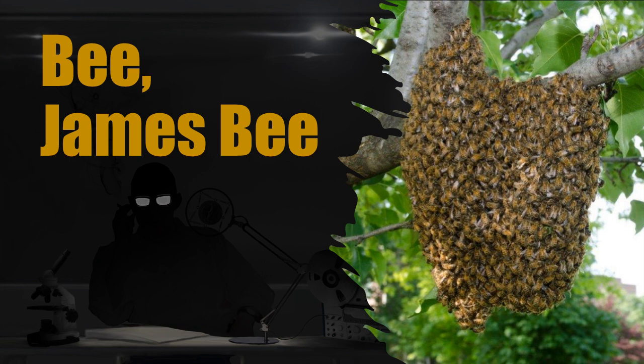Special Containment Procedures: SCP-2491 is to be contained within an outdoor enclosure, with 20 kilometers between the structure and the edge of the containment enclosure in the northern direction. The boundaries are to be no more than 5 kilometers apart. The enclosure area is to be designated a no-fly zone.